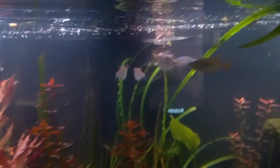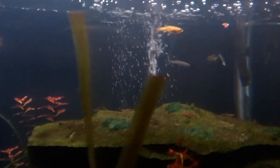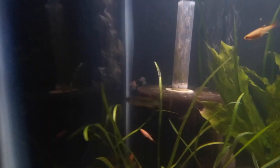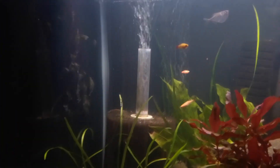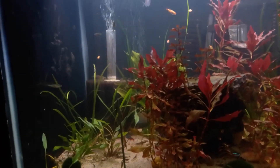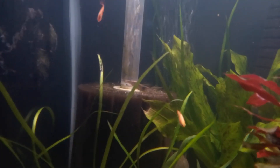Dwarf rainbows, male headlight tetras, white cloud minnows, some glow light tetras now, and some long fin zebra danios. You can see they really like that current towards the back created by that air stone and that sponge filter, so the zebra danios spend a lot of time over there. And my shrimp spend a lot of time on top of and around those filters too.